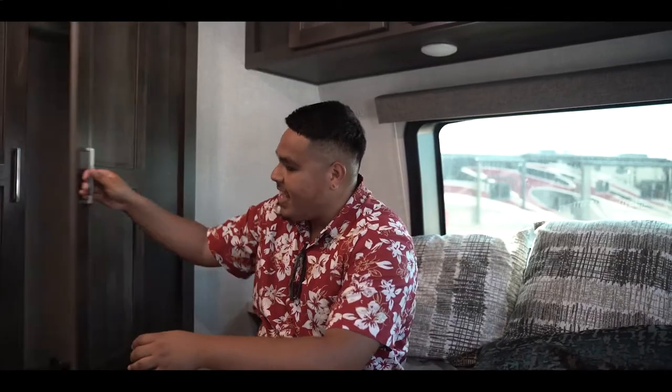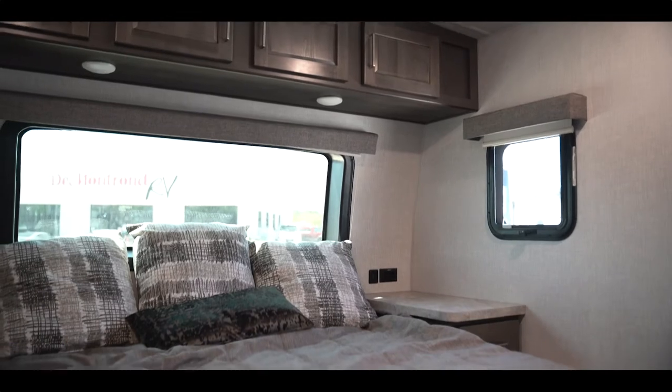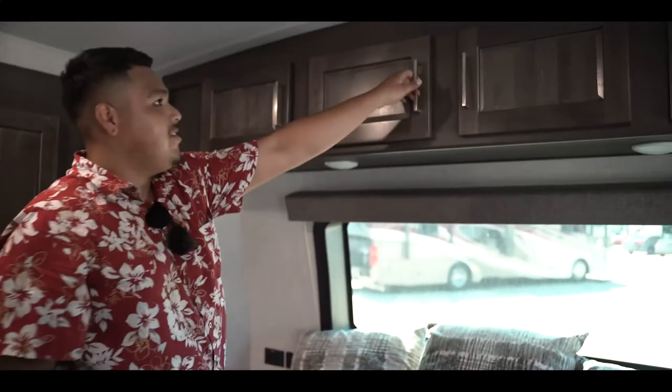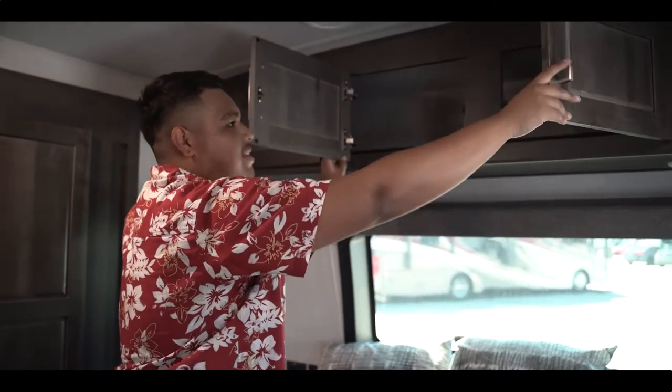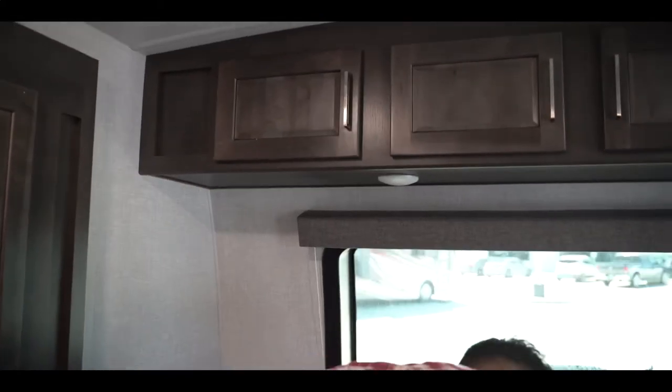We're in the bedroom of this Rockwood 2706. Here we have nice cabinets over here with the slide-out — so this is a half slide, great for your wardrobe. One of my favorite features on this Rockwood is all the windows you get; you have a nice view wherever you're parked. You also get all of this overhead bunk storage — great for putting bags, sleeping equipment, whatever you like. It also has the upgraded AC unit and an exterior door to get in and out of.